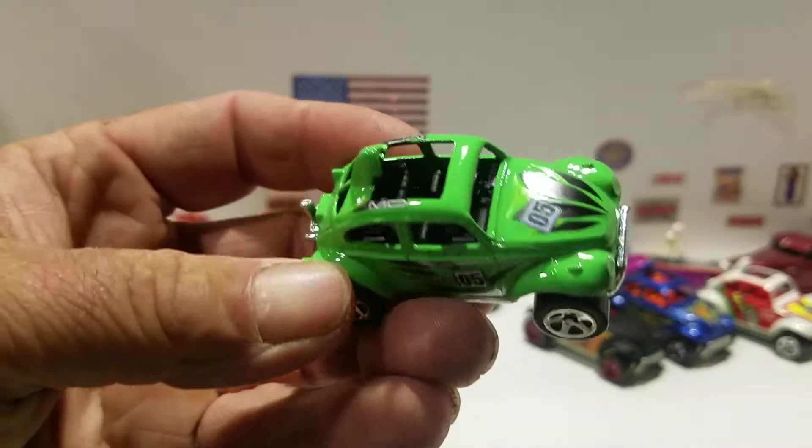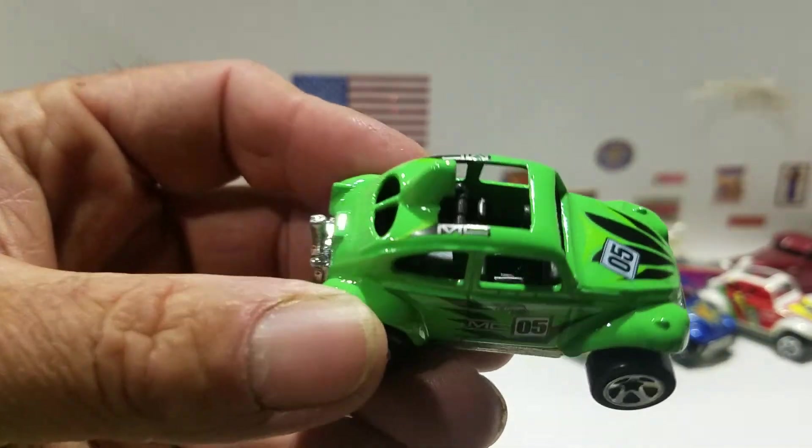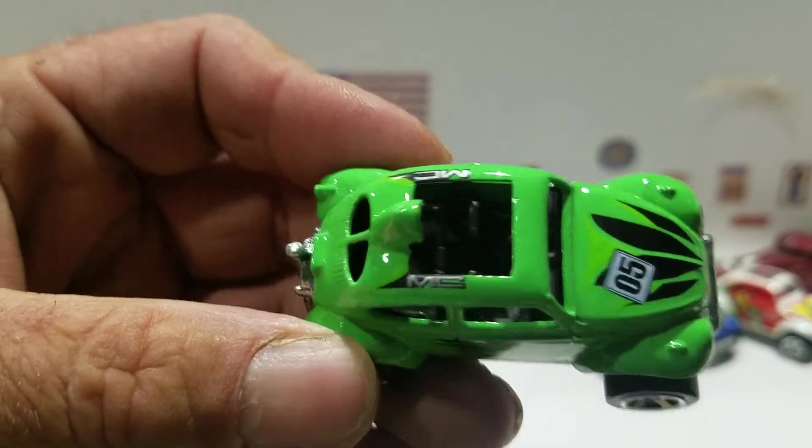It's interesting because this one came with the backing card. It says MC on the roof for Mystery Car and has black interior.